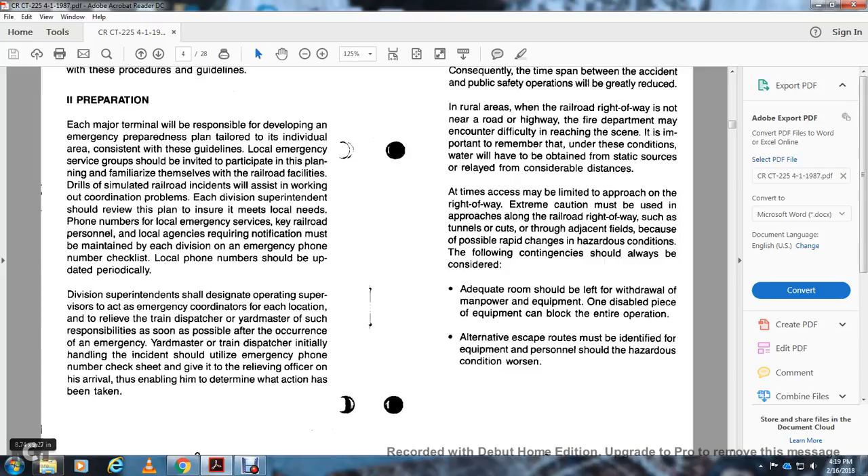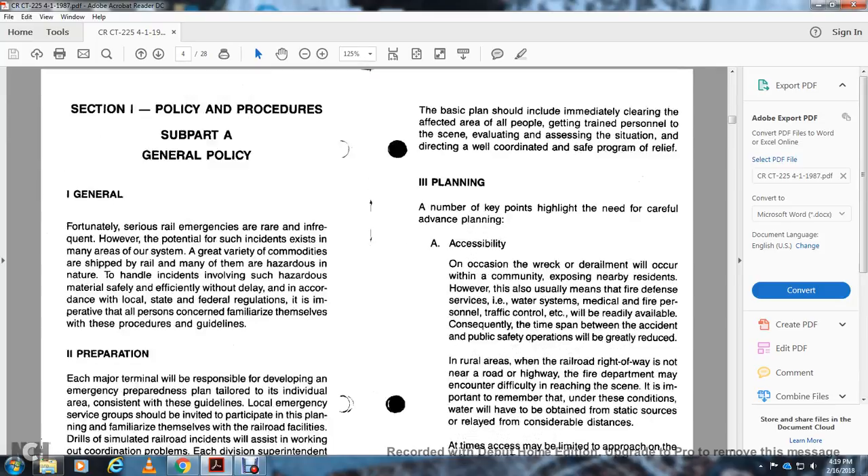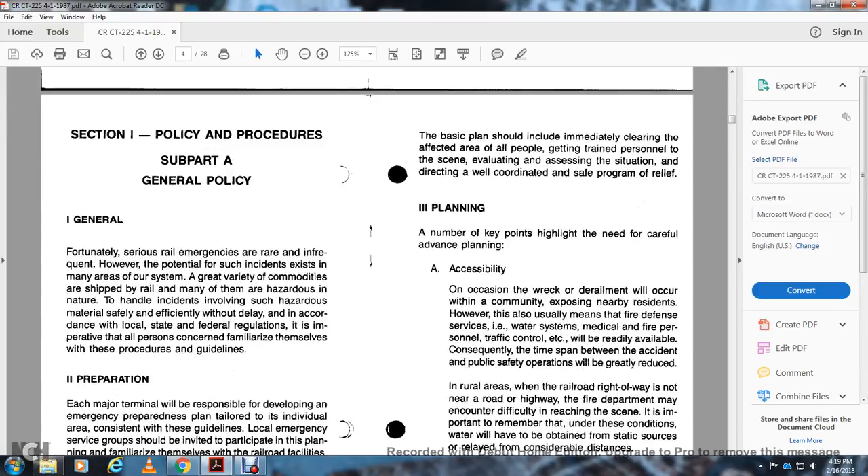Division superintendents shall designate operating supervisors to act as emergency coordinators for each location. As soon as possible after an emergency, the yard master and train dispatcher initially handling the incident should use the emergency phone number checklist and brief the relieving officer upon arrival, detailing actions already taken. The basic plan should include immediately assessing the effect on the area and people, getting train personnel on scene, assessing the situation, and directing a well-coordinated safety and relief program.